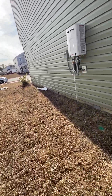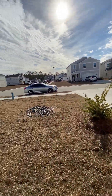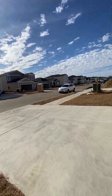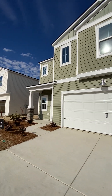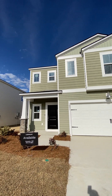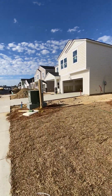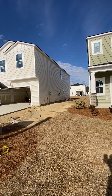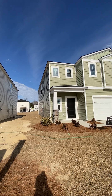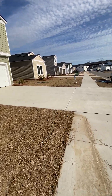These builders cover termite bonds for the first year, so they have that already in place — you just have to get it done every year. Actually doesn't look too bad out here, good-looking house. Let me know what you think.